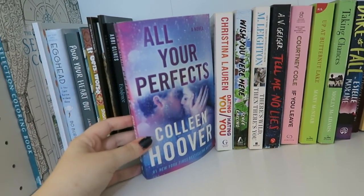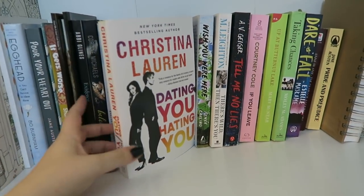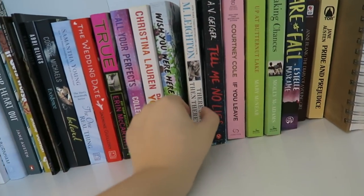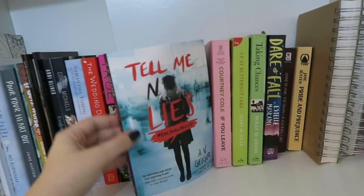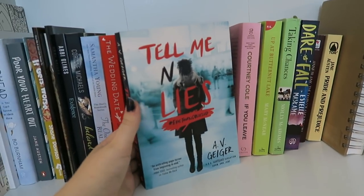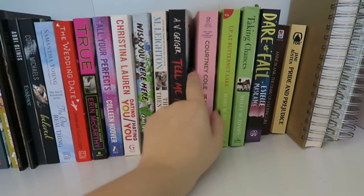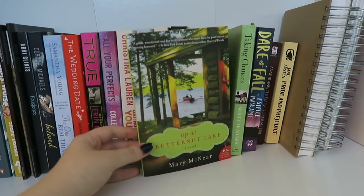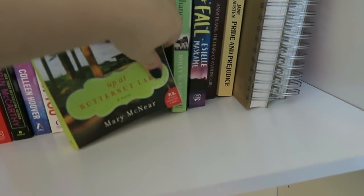All Your Perfects by Colleen Hoover — still one I really need to get to. Dating You Hating You by Christina Lauren — I really like Christina Lauren, so I'm excited for that one. Wish You Were Here by Renee Carlino, another author I'm a big fan of. There's Wild Then There's You by M. Leighton. Next we have Tell Me No Lies by A.V. Gager — it's kind of a random one, not a romance book, more like a psychological thriller meets romance; it's actually a Wattpad story and it's the second book in the series. Then If You Leave by Courtney Cole, which I've read. And Up at Butternut Lake by Mary McNeer — me and my friend just thought Butternut Lake sounded like the most ridiculous name for a series, so I bought the book.